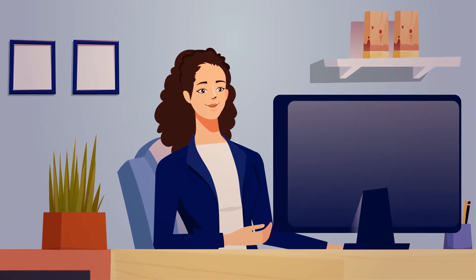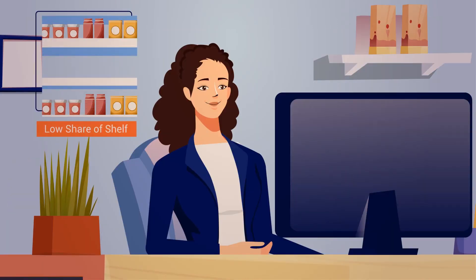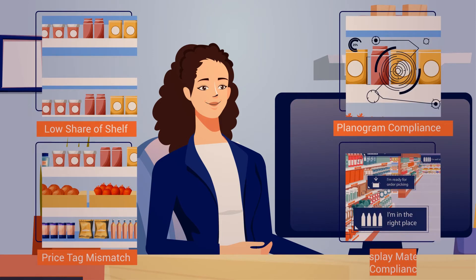Management teams, on the other hand, use our dashboards to drill down and identify the compliance gaps by stores, categories, or teams.